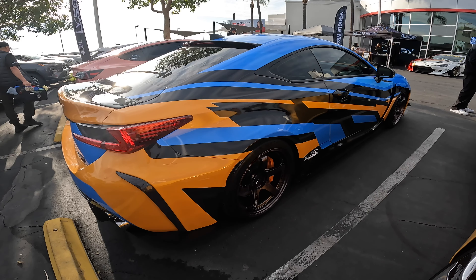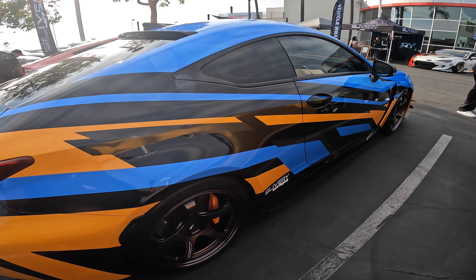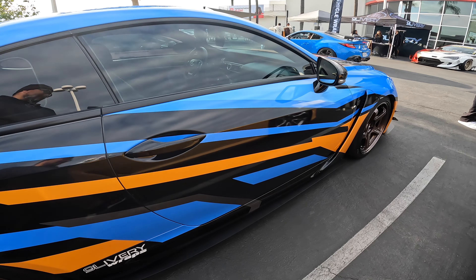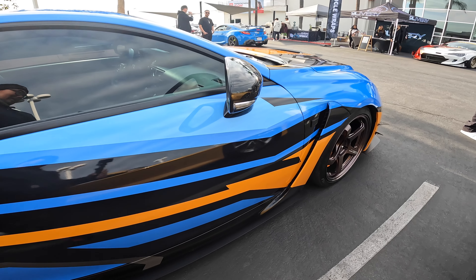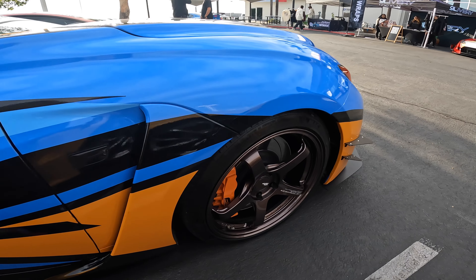My name is Lawrence, I go by rcf.nacho on Instagram. We have a 2017 RCF — original color is liquid platinum. It is wrapped, done by Nine Livery over there.